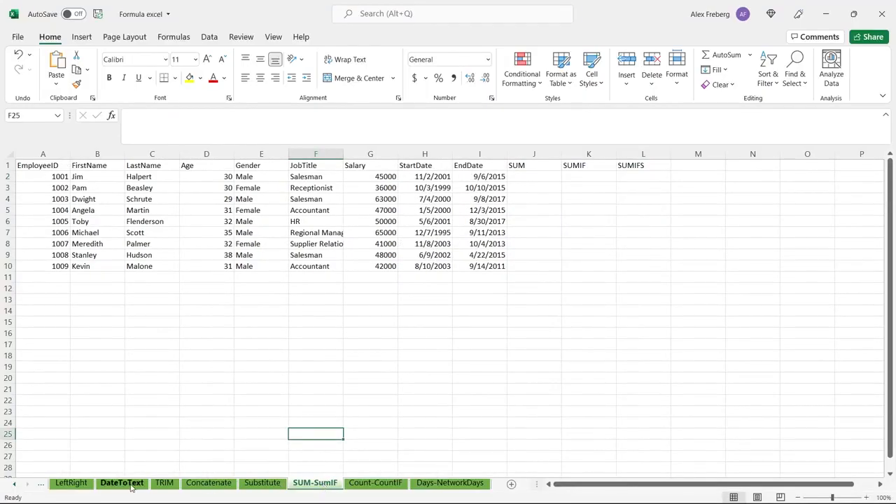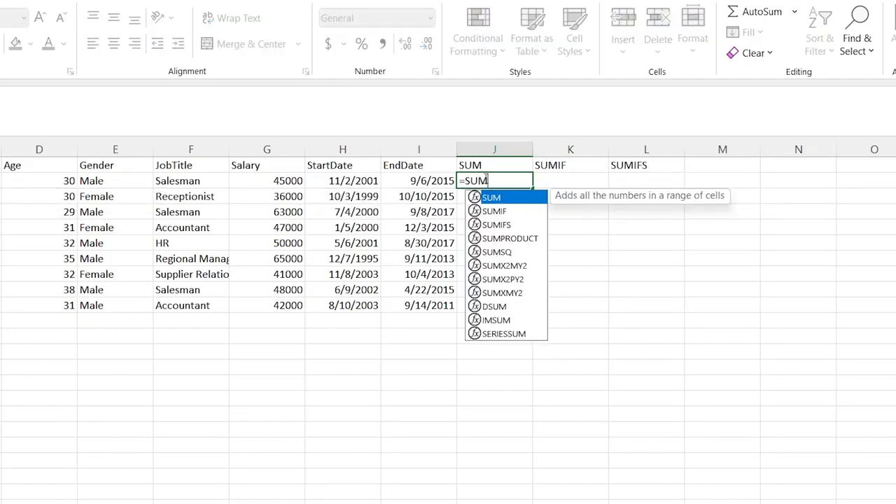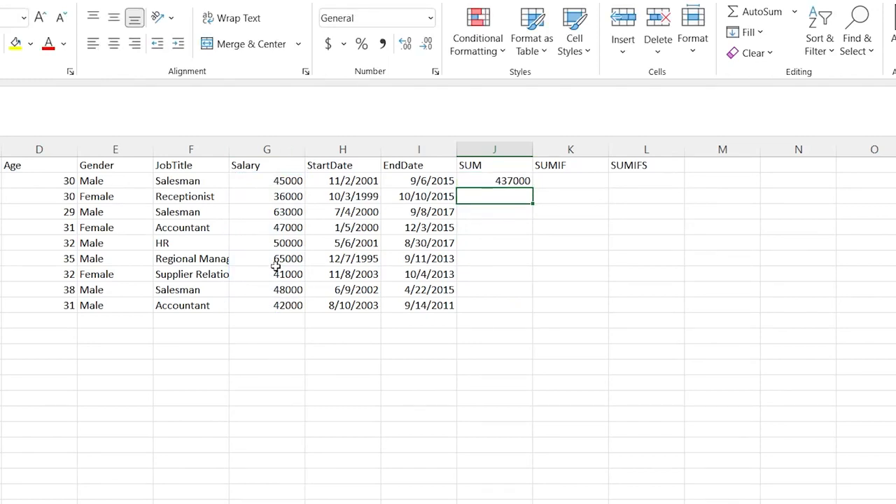Let's go over to SUM. This is one that I think everyone knows how to use, but I'm going to show you two other ones as well. So let's do equals SUM — it just adds up all the numbers in a range. We're going to take this salary range and it's going to give us what all these salaries are together. Super, super simple. SUM is one of probably the most basic formulas that you can do.